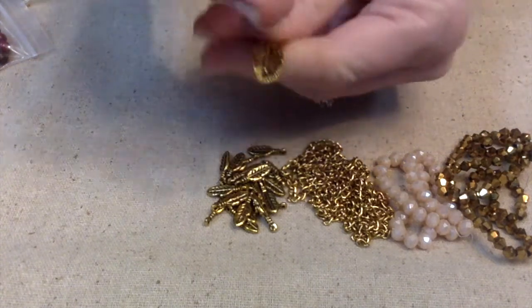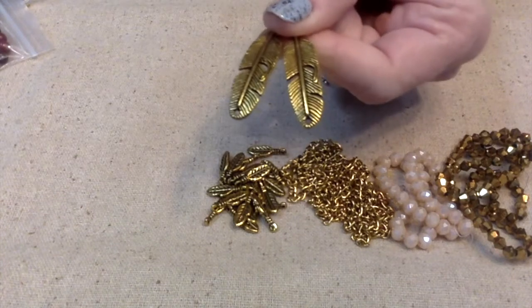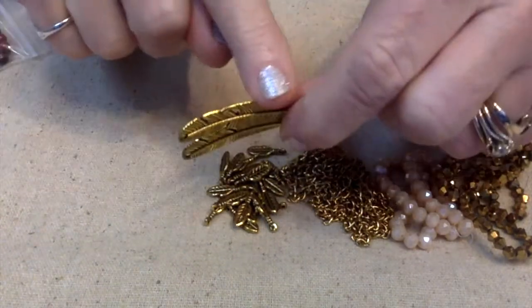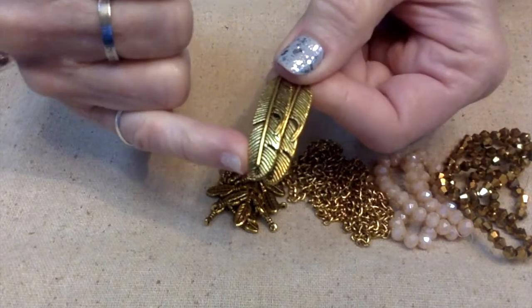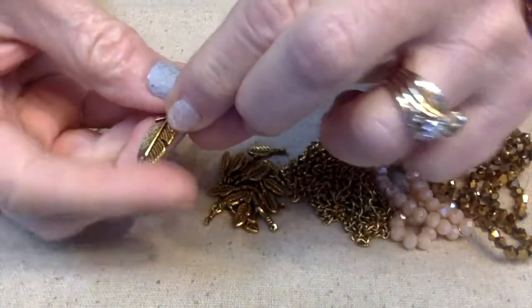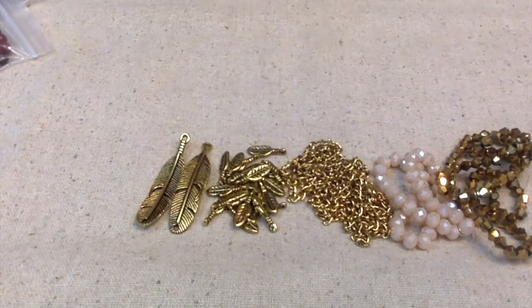The curved feather charms are nickel-free and cadmium-free, made of pewter alloy with an antique gold finish. I love the curve on these — there's a hole at the bottom so you can hang something from there, and then a little bail at the top. Moving on to number six.